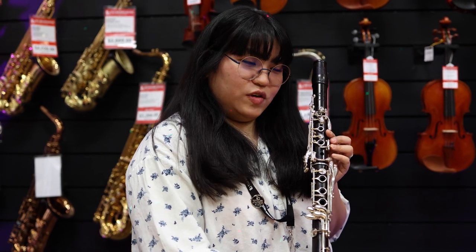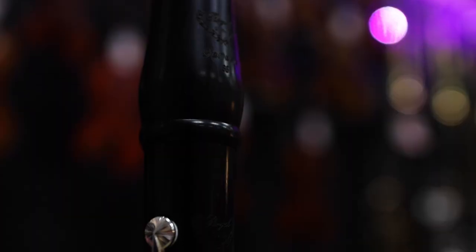This clarinet features silver plated keys and blue steel springs for excellent durability. This wood clarinet has a warm tone that is good for the advancing player. Check it out online or in store. Thanks for watching, happy holidays!